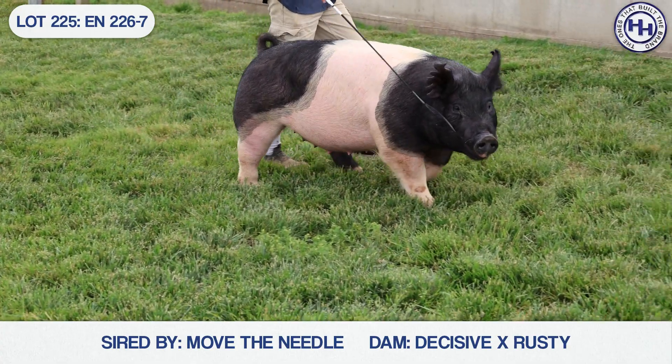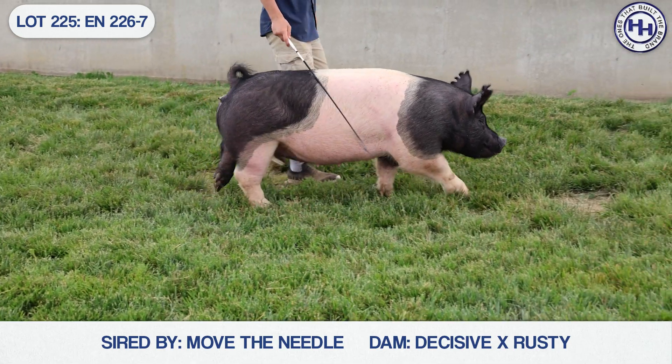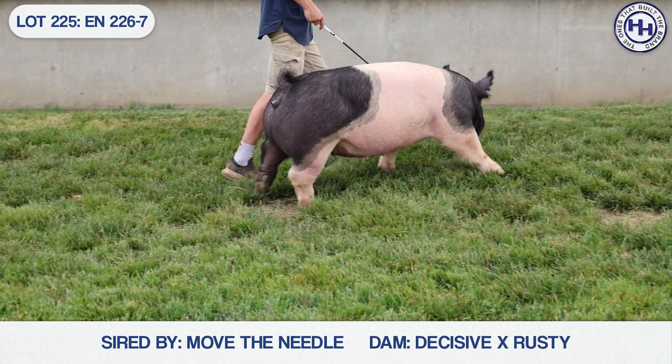Next up is the 226. This is 226-7. She's a Move the Needle, Decisive, Rusty, Kiss My Hawks.